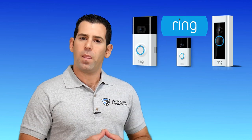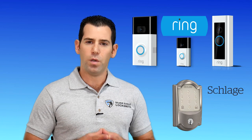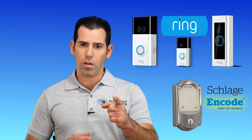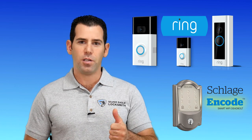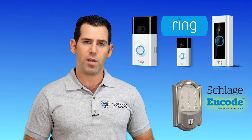The Ring video doorbell and the Ring app combined with the new Schlage Encode smart Wi-Fi deadbolt will give you full access control at a low budget to your front door. Stay at the top of smart home technology with the Ring app and the Schlage Encode smart Wi-Fi deadbolt.